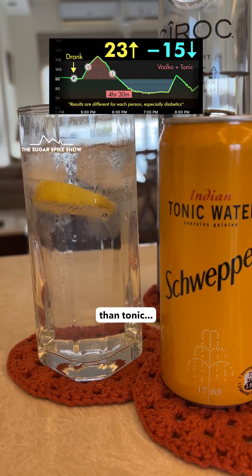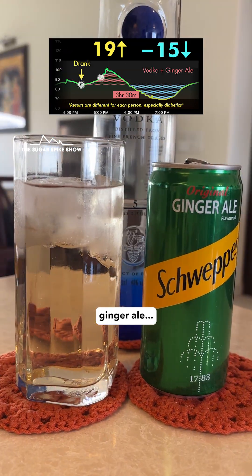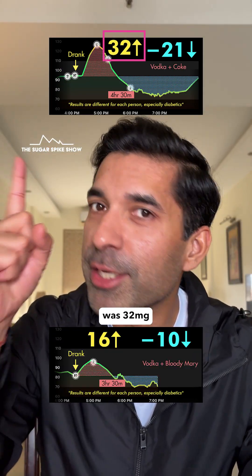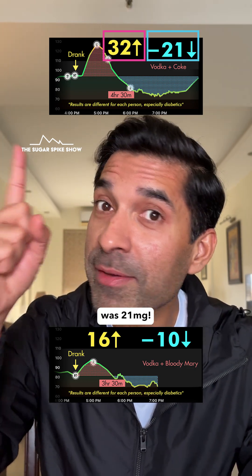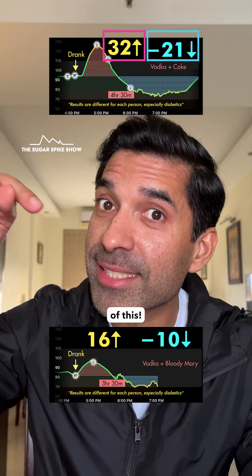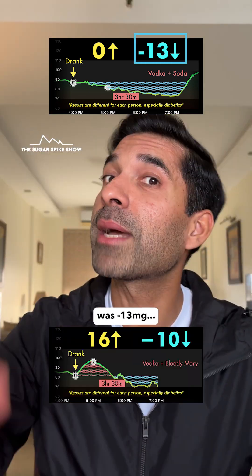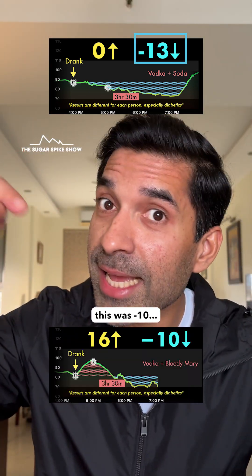This result was better than tonic, orange juice, ginger ale, mango chili mix, and of course Coke, where the initial spike was 32 mg — double of this — and the crash was 21 mg, also double of this. In fact, the crash was even lower than when I had vodka with soda, where the crash was minus 13 mg; this was minus 10, lower.